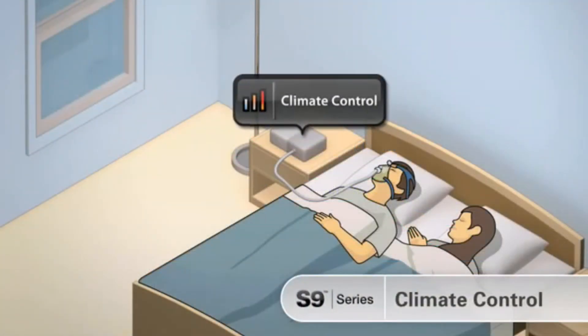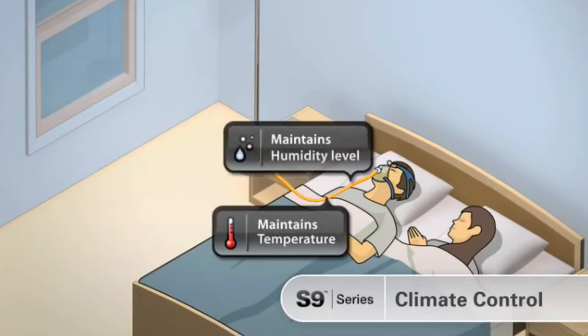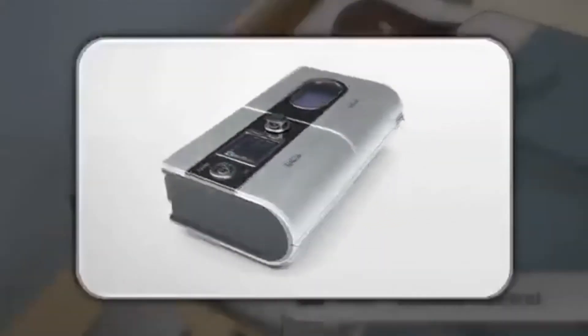Climate control provides absolute patient comfort with automatic control of temperature and humidity levels right to the mask under all climatic conditions. And it's exclusively yours in the S9 series from ResMed.